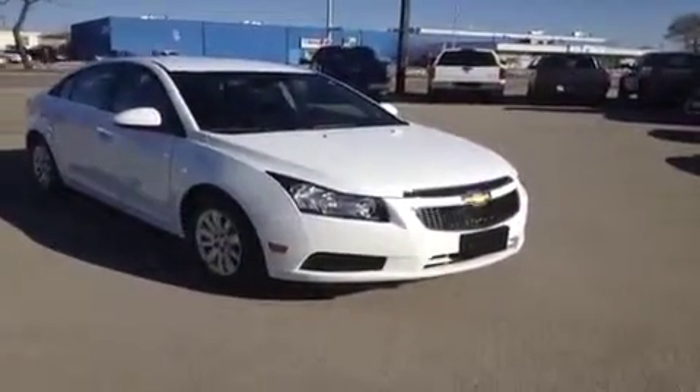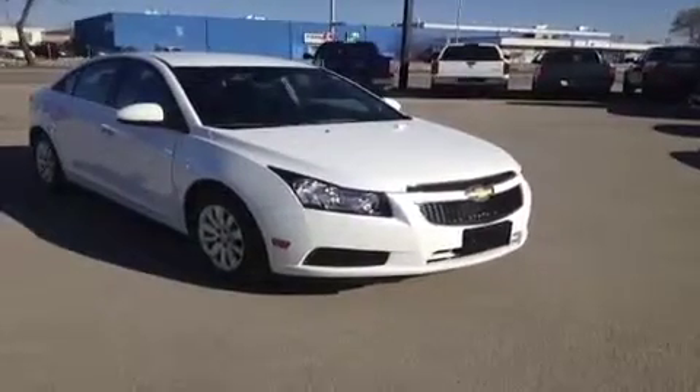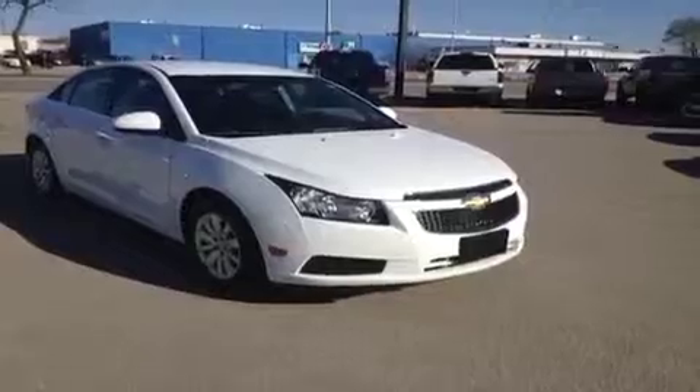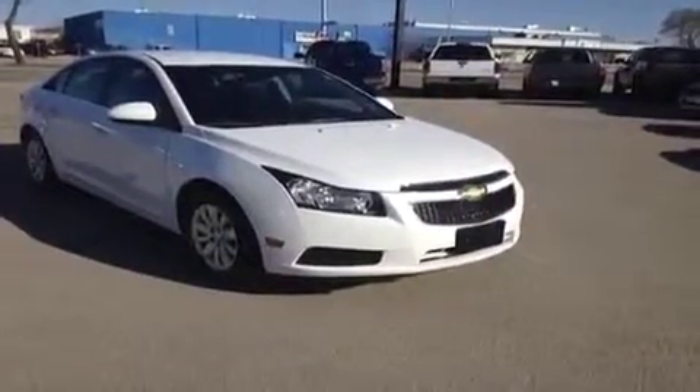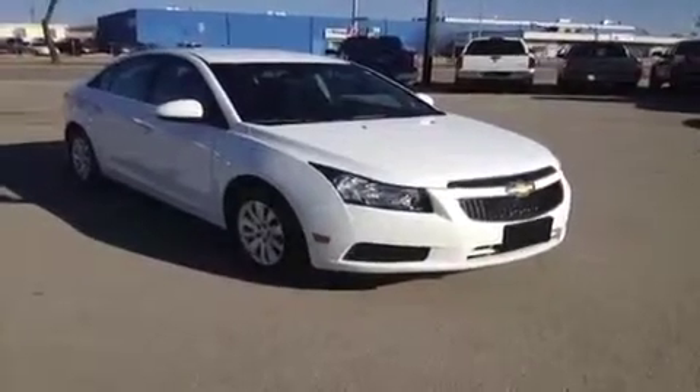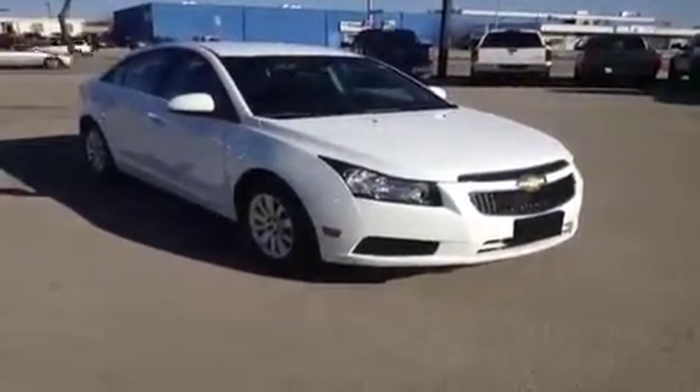We provide 0% OAC financing on all these vehicles. We deliver across Canada and have two locations here in Winnipeg. You can give us a call at 1-877-268-1006 or visit us at ridetime.ca.